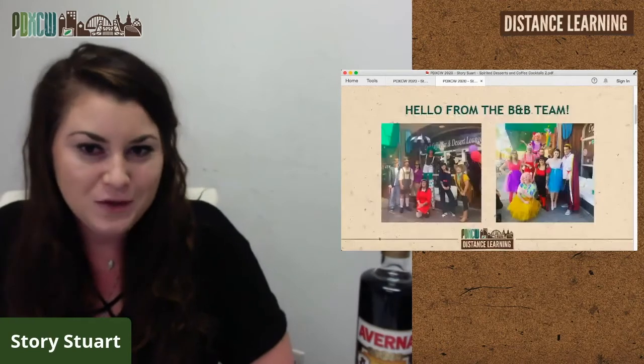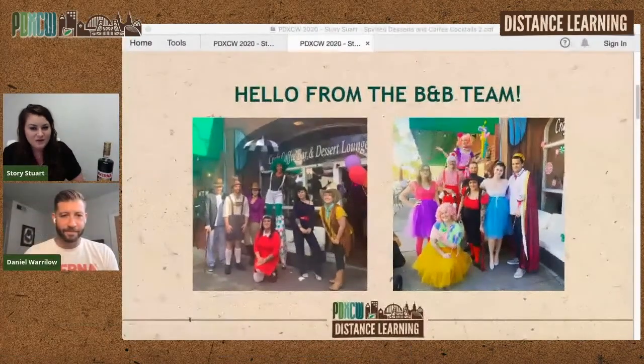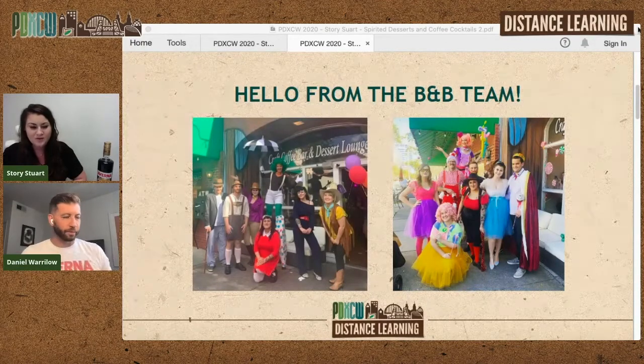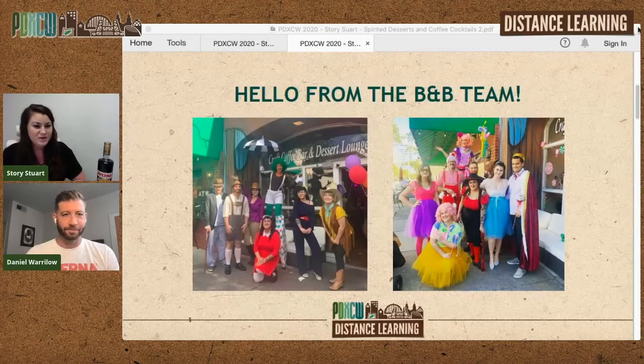I'm going to show you some slides. One of the things we are really known for is our themed takeovers. Beans and Barler is a really special place to me — it is the fusion of all of my favorite things: coffee, cocktails, and desserts. We try to create a spirited riff on a lot of popular desserts and also new creations. If you work in the beverage industry, you're familiar with the excitement of creating new flavor profiles and pairing spirits together — we get to experience that excitement by using spirits and creating desserts.